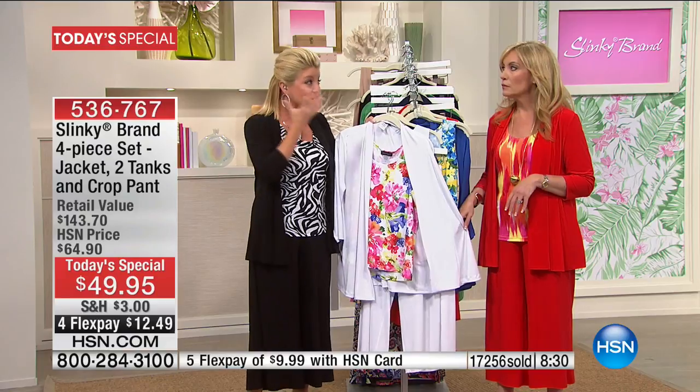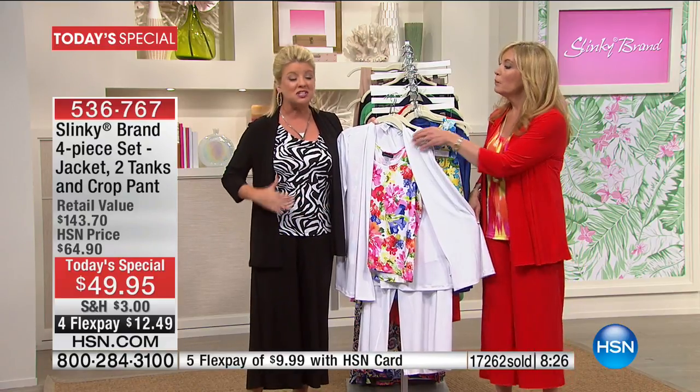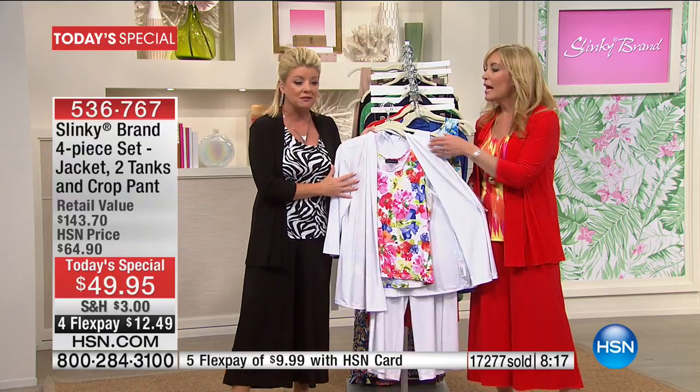I have pieces from over 10 years ago that have still maintained the color and still maintain the shape. Always comfortable — it doesn't matter if you gain weight or lose weight. It's just the most wonderful, easy, breezy, beautiful, skimming, flattering material you could possibly invest in.